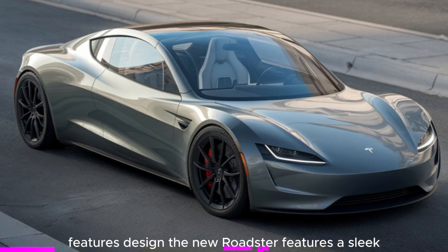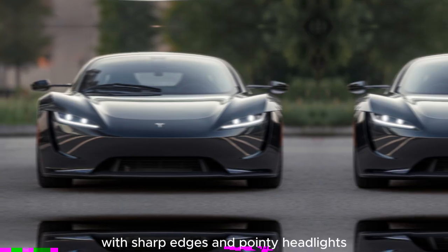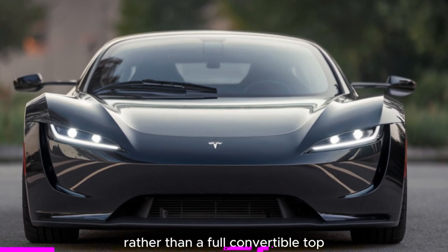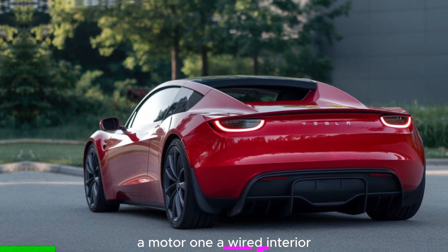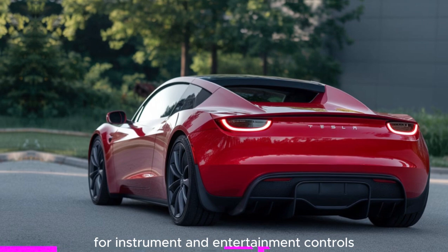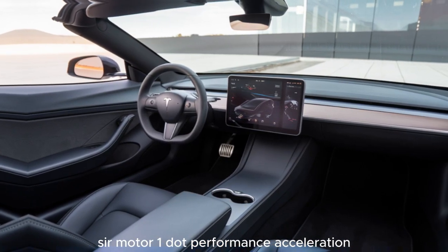Features and design: the new Roadster features a sleek, low-slung design with sharp edges and pointy headlights. It has a removable roof panel rather than a full convertible top, enhancing its sporty aesthetic. The cockpit includes a steering yoke and a central tablet display for instrument and infotainment controls, similar to other Tesla models.